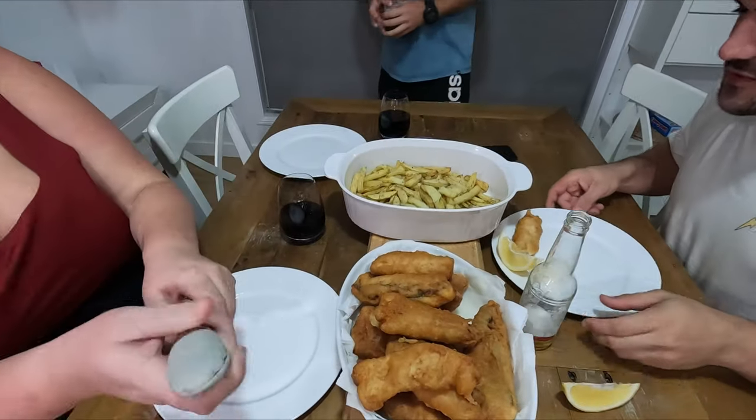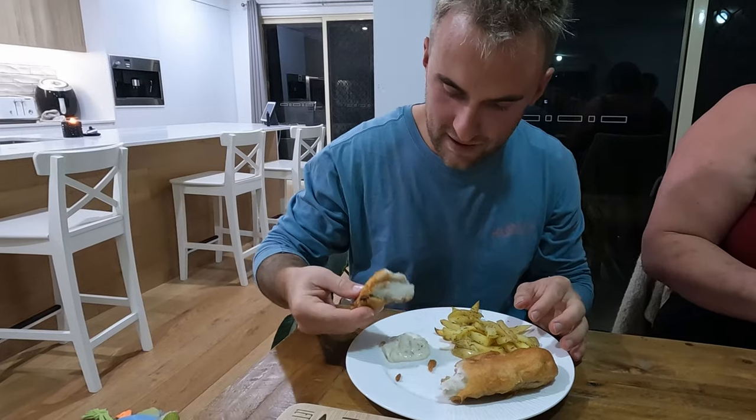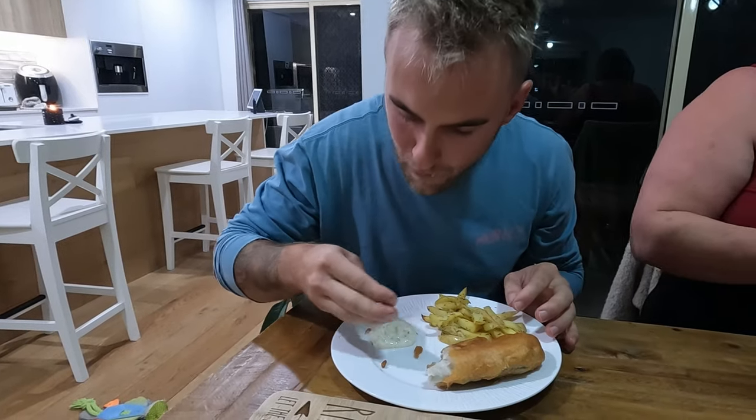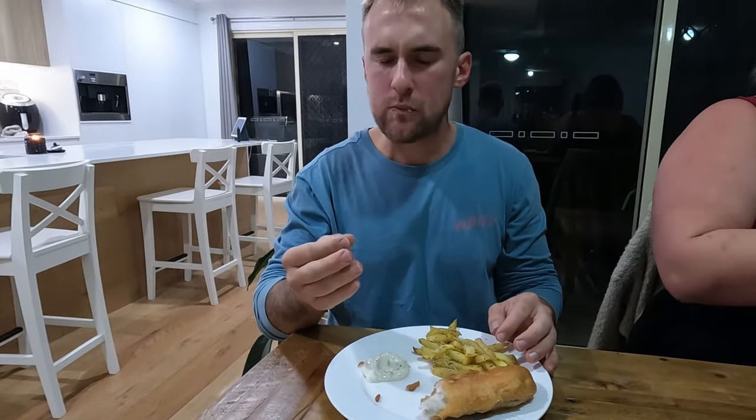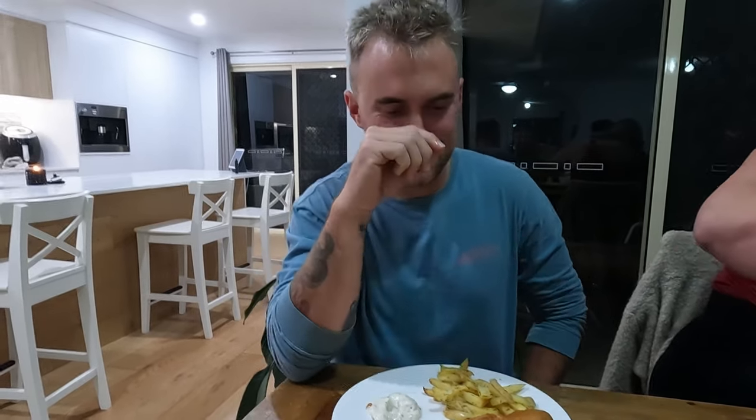Dig in! It doesn't get any more fresh than that. That's actually so good - I'd say better than pub quality. You'd want to hope so, caught it today and cooked it today! It's awesome to have everyone here enjoying the fruits of my labour. If you guys enjoyed this episode please hit like and subscribe - I really enjoy making content like this for you guys. Anyway, I'm going to devour this - you have a good one!